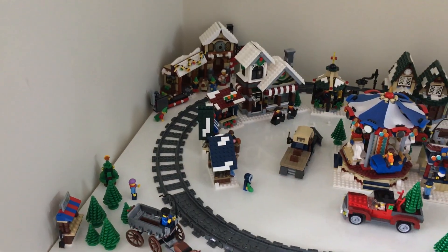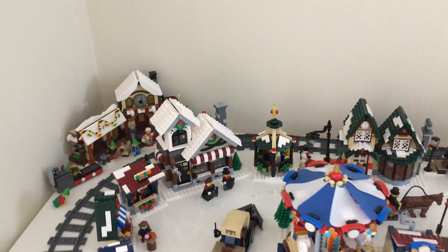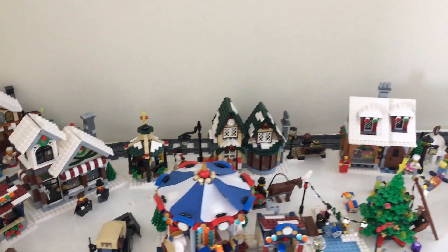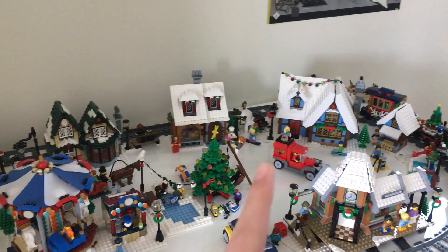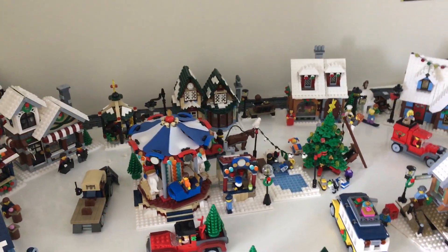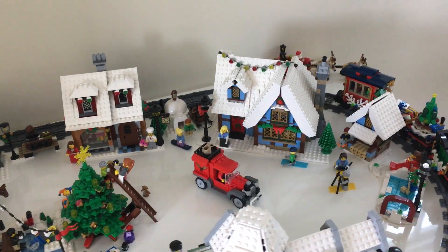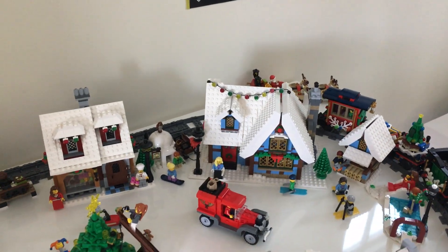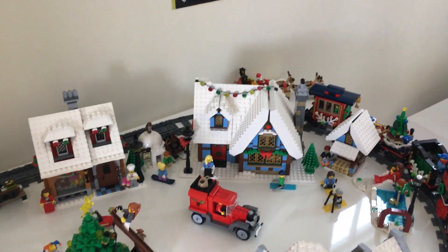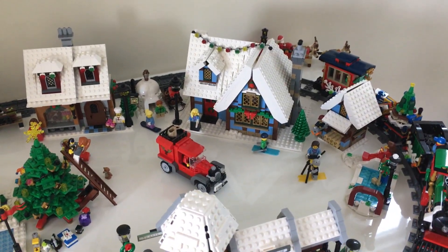Yeah, it looks really good. I really love it. This is probably one of my favorite things I have, and I'm really happy that I have all of them since then, because a lot of people only got into it maybe after the cottage came out, like getting the carousel and stuff. Speaking of the cottage, that's probably my favorite thing in the village. It's probably one of the best houses Lego has ever made, in my opinion.